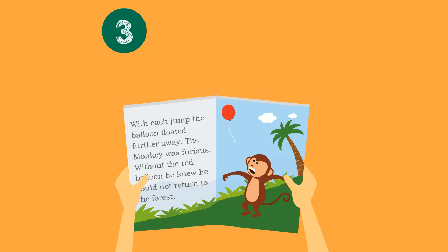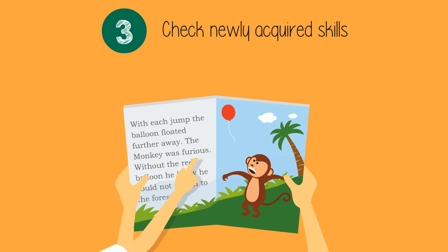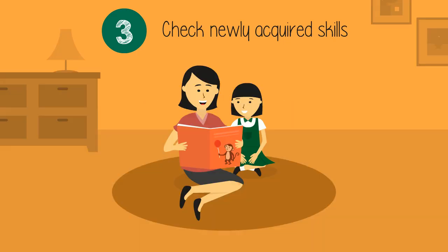Number three: check newly acquired skills. Stories contain diversified vocabulary. Whenever new words pop up, make them guess the meaning by using picture clues. Break down sentences that they do not understand and constantly ask simple questions.